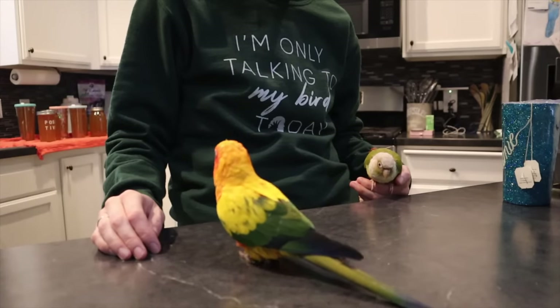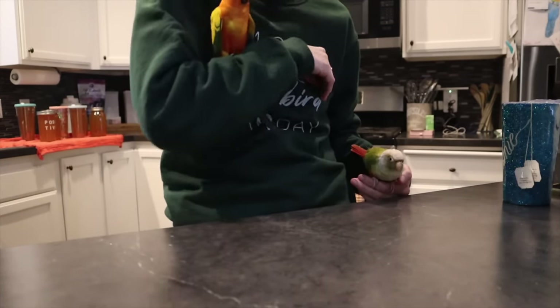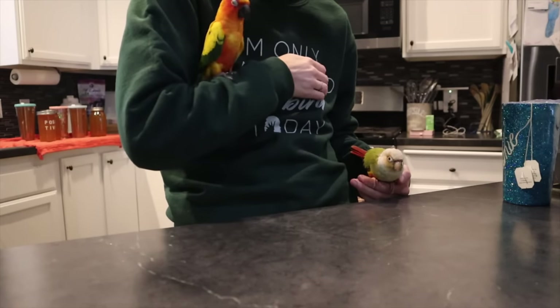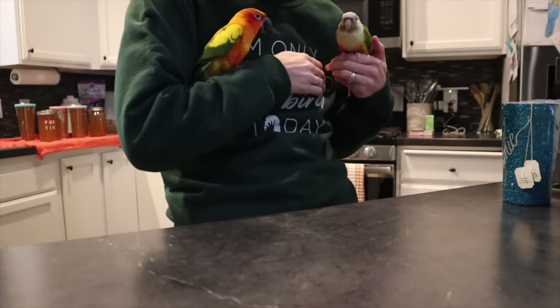Another thing that they have different kind of goes with their color. Olivia has a pinkish beak and then Lily has a black beak. You're bigger than her — you gotta be nice.